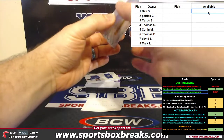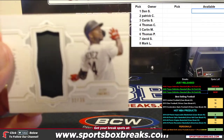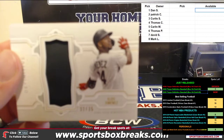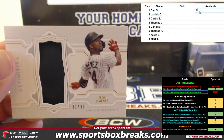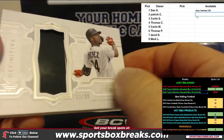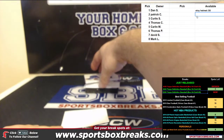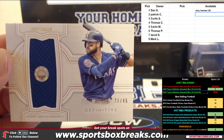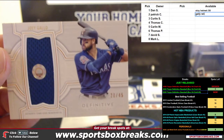First one out — holy cow, helmet card! It's that thick. I'll have to put this in a box. Eloy helmet out of 35. Game used memorabilia, helmet relic card. Next up — Joey Gallo relic out of 45.